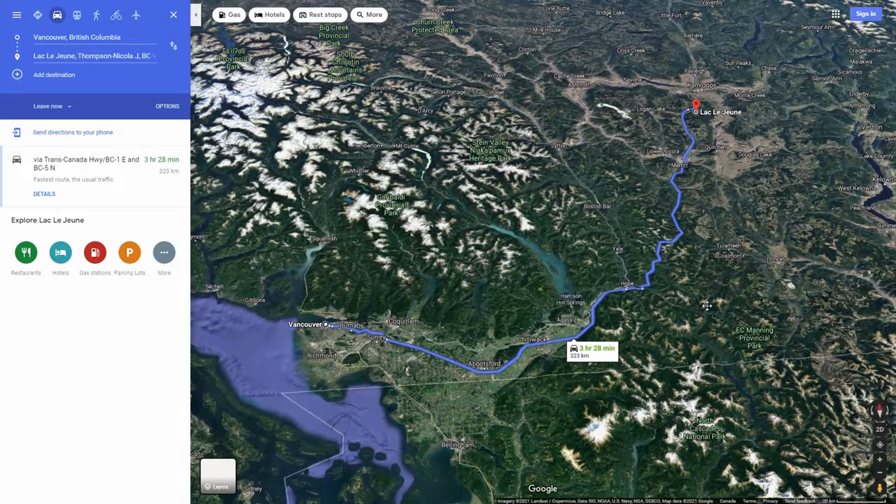Lac Le Jeune Provincial Park is located just south of Kamloops, BC. It's about a three and a half hour drive from Vancouver, BC. We weren't fast enough with the camera to get a shot of those moose, but I can tell you it was epic.